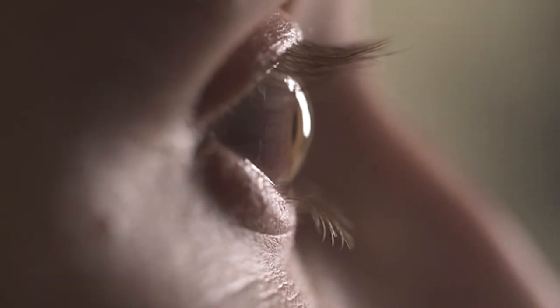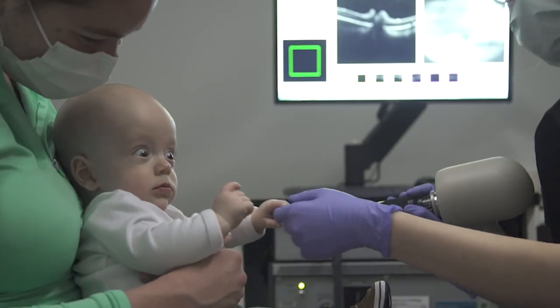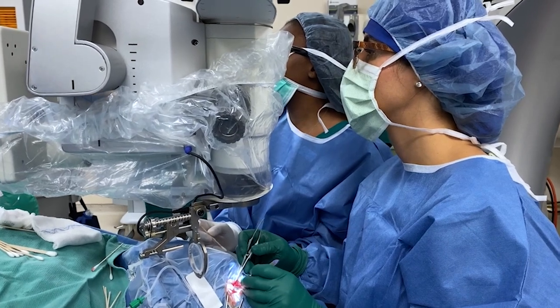Duke Eye Center is really special. In my role as Vice Chair of Clinical Research, I have the opportunity to work with an amazing group of clinician scientists. The researchers and the research that I see from our group is always ethical and something that I can be proud of — I know it is changing the world of science.